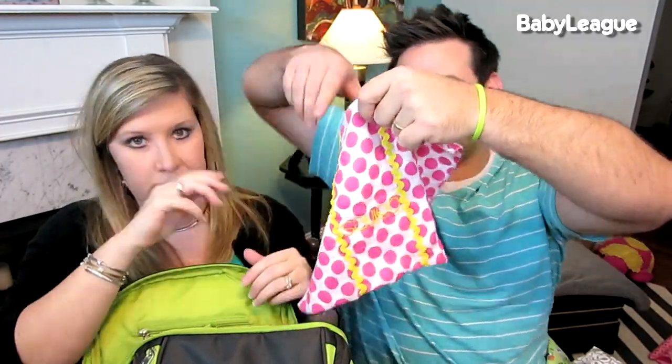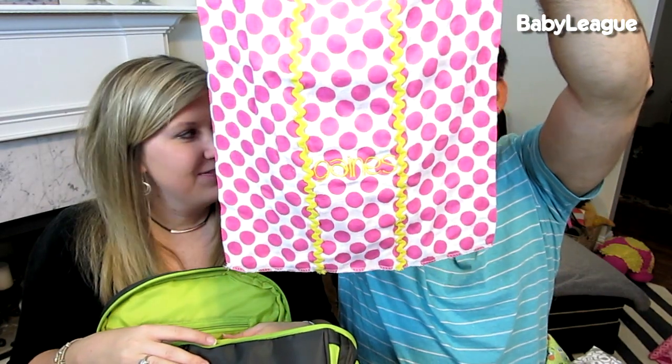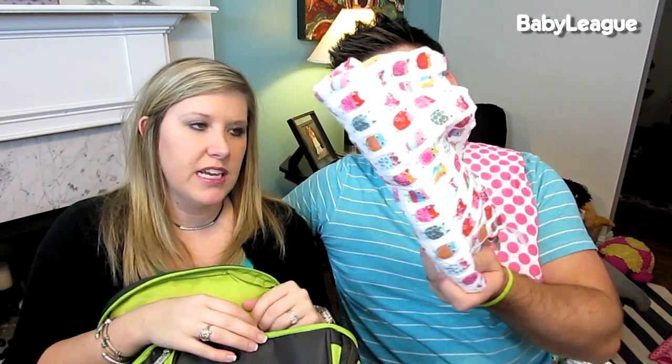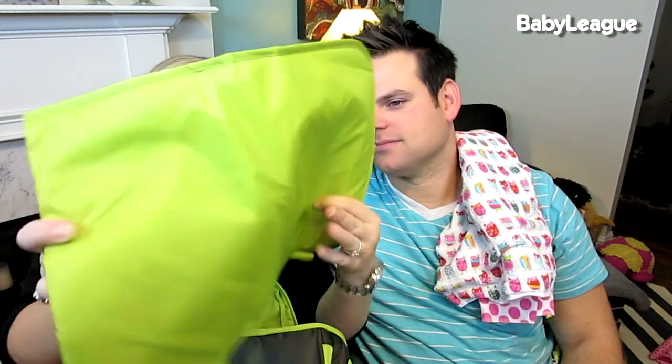We also have some burp cloths — monogrammed with her name, because in the South that's how we do it. Then we've got an extra swaddle blanket. We usually bring a blanket in her car seat, but just an extra one in case. We found that Aiden and Anais are the best — she loves the material, it's stretchy, thin, and soft.